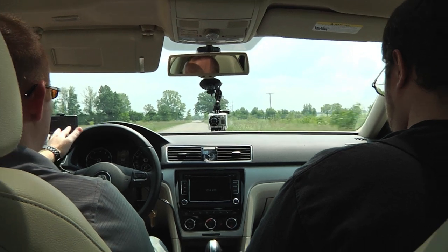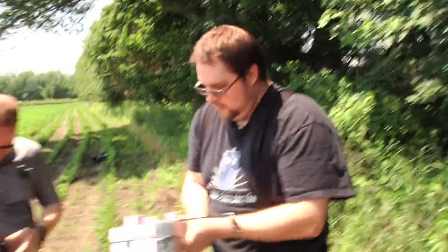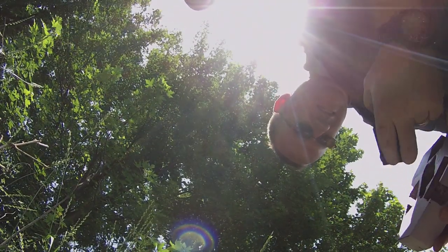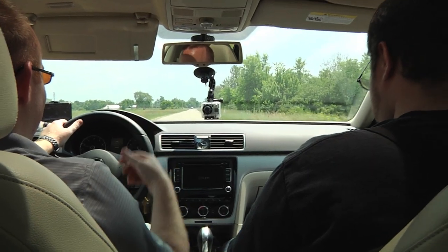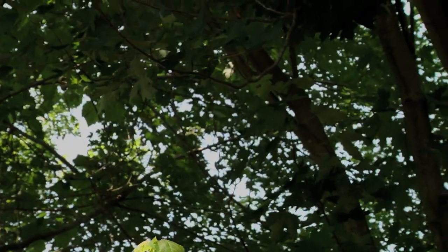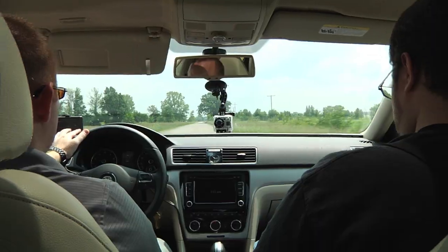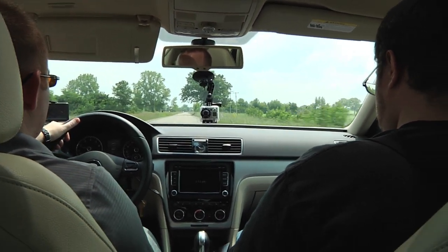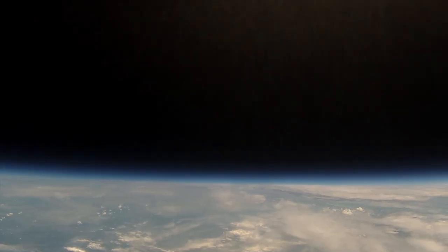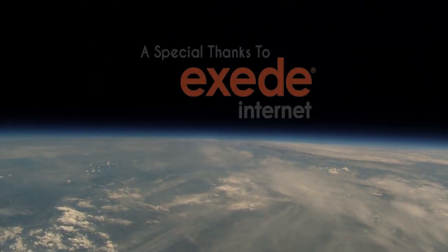We got the right cameras for the right job. They all came back. Can I tell you how happy I am that we've just gotten back $1,500 worth of cameras? Number 3's on. Number 1's on. When Kirk cut the line, the parachute and the radio almost hit me in the head. But besides that, it was pretty successful. I don't have to repurchase cameras for the next flight, which is awesome. Even the radio came back.